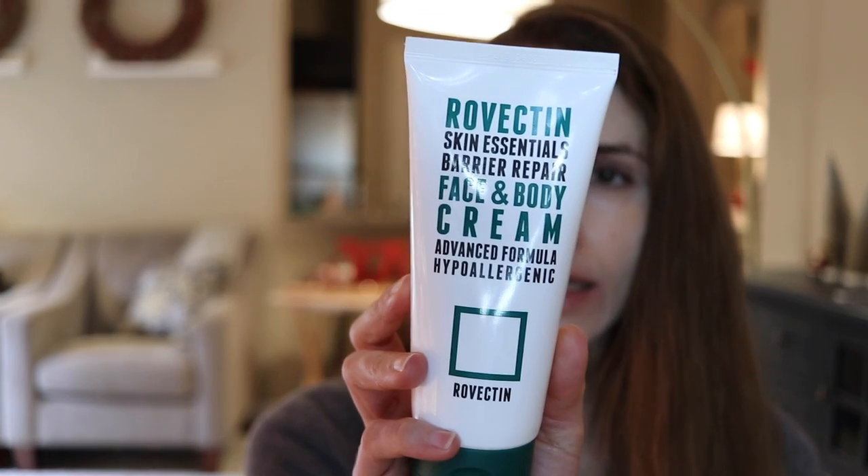A product that's new to me this year that I've really been loving — and I think is a great face and body moisturizer — is by Rovectan, a Korean brand, and it's cruelty-free. It has ceramides for skin barrier restoration. It also has astaxanthin, an antioxidant that may be competitive with vitamin C — the jury's still out on that. It also has moringa seed oil, which is an emollient with antioxidants that can help fight free radical damage and assist with repair and healing.